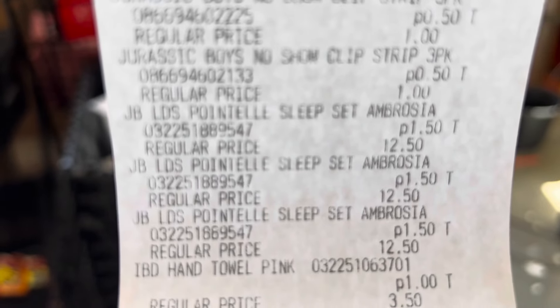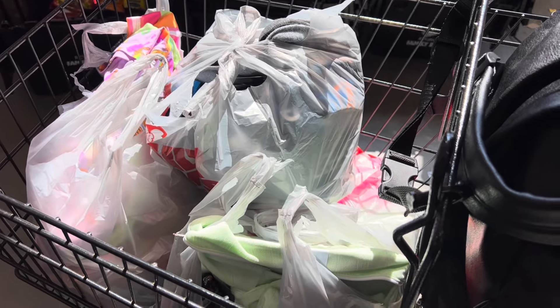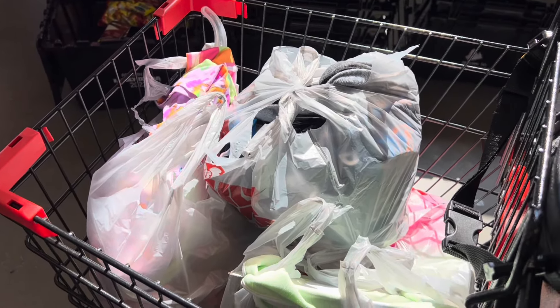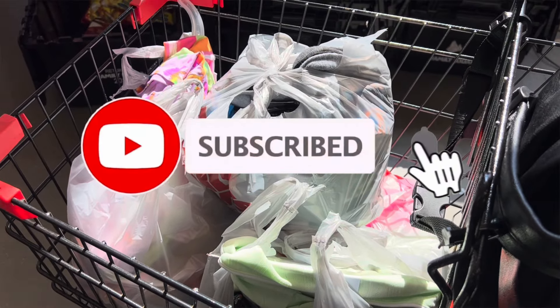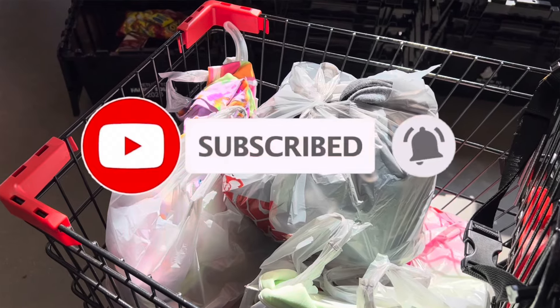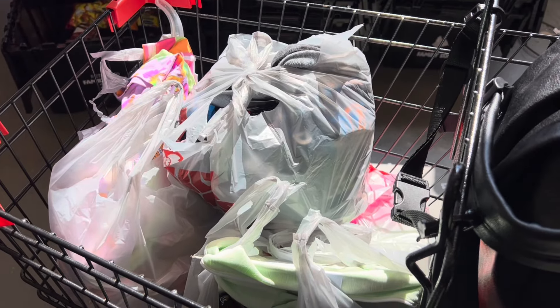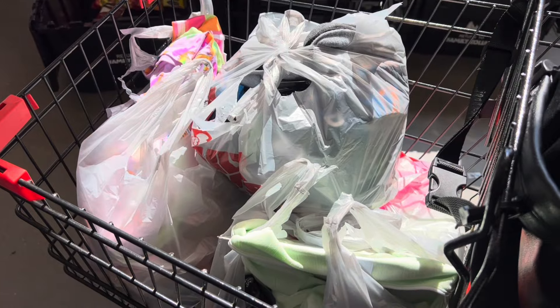Definitely going to be checking out some more stores. That is pretty much all that I have for this video. If you like the deals in this one, please go ahead and give me a thumbs up. Also don't forget to hit that subscribe button and click that notification bell so you'll be notified every time that I upload a video. If you like the deals in this one, drop me a heart or a smiley face down in the comment section below. I hope you guys have a wonderful, wonderful day, and I will catch y'all in the next one. Bye-bye.